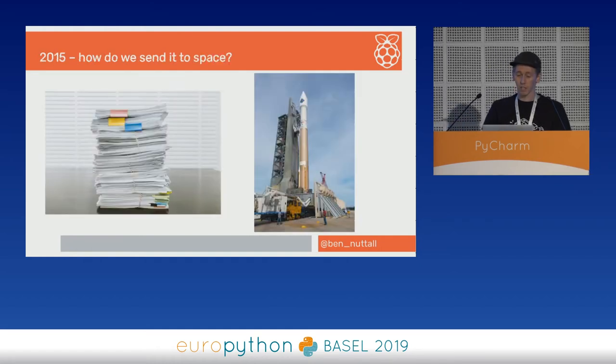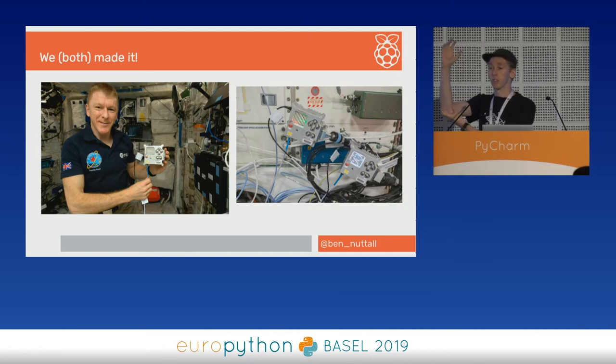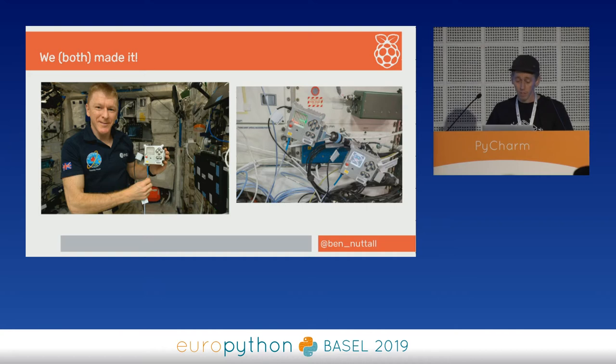How do you get it to space? Basically a big pile of paperwork and a big rocket. Tim went to space in a separate rocket and we both made it. We've got two units in action there. They use Bogan arms to hold the laptops on the side of the station rather than tables. We have two up there and can move them to different modules or have them point out the window. The camera is embedded in the back, pointing out the back of the unit.